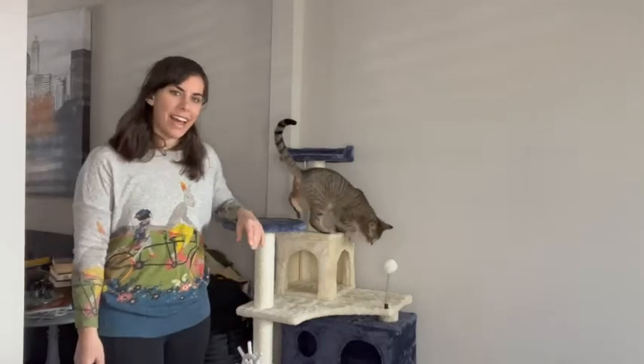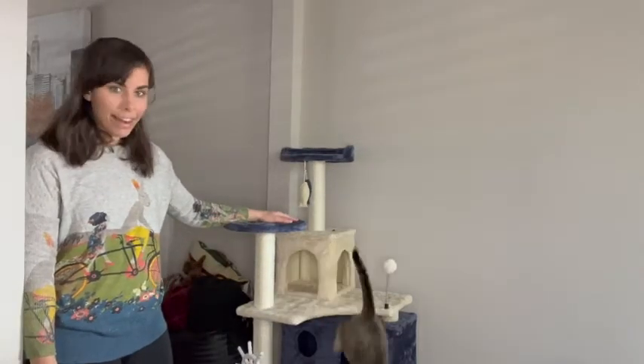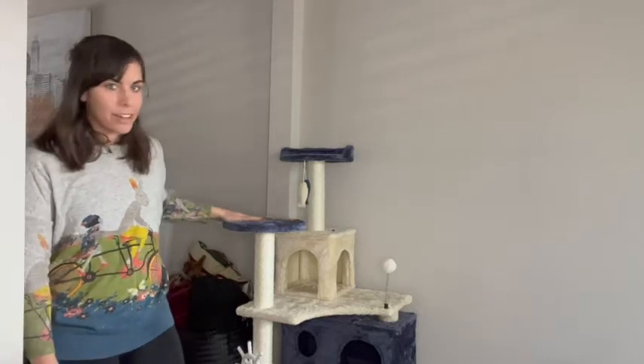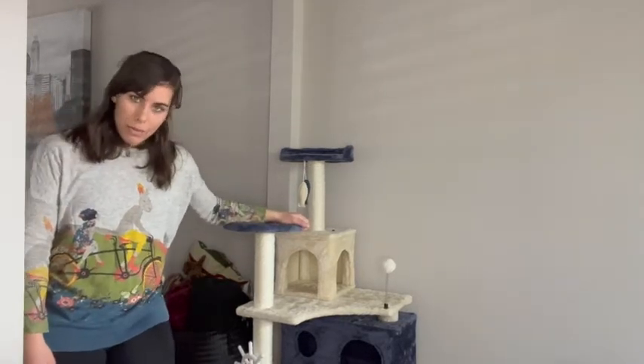Hey, it's Kate with WTI. This is my kitty Kike, and this is her new cat condo that she is crazy for. She loves to run around, she loves to explore, she loves to climb onto things and scratch things and play with things — you know, she's a cat. This condo is making all of her dreams come true.